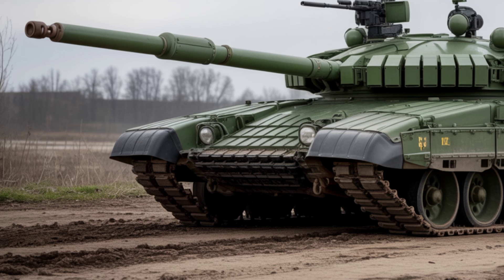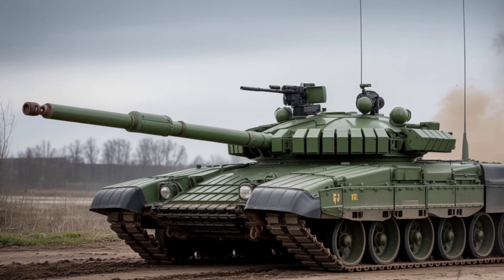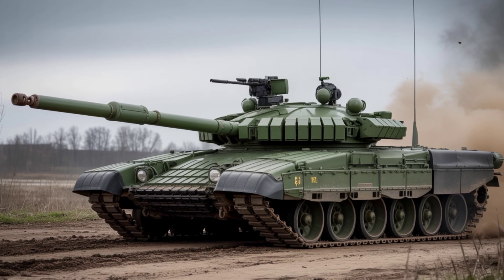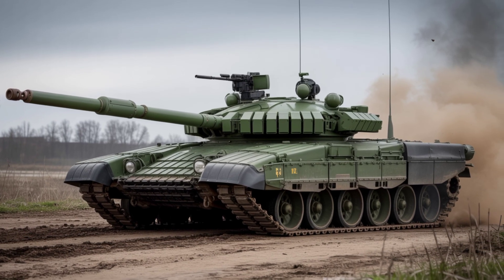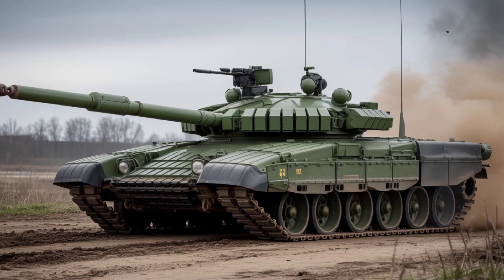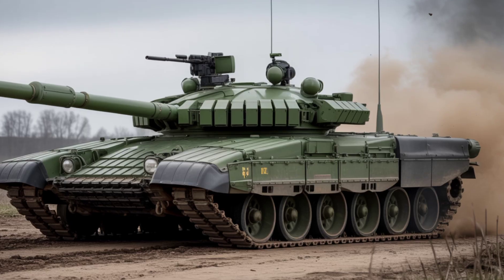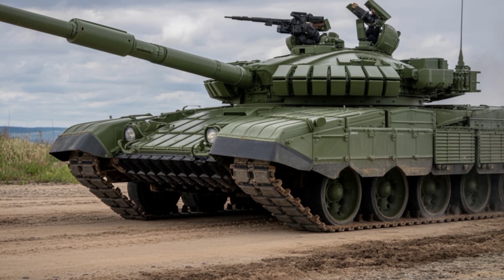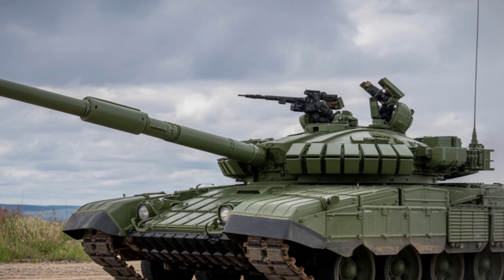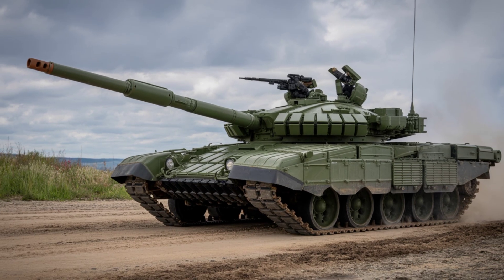Digital battlefield integration: inside, the 2025 T-72 M4CZ is fully digitized. It features NATO-compatible C4I systems, GPS navigation, encrypted communications, and advanced target tracking. This tank is not just stronger — it's smarter.